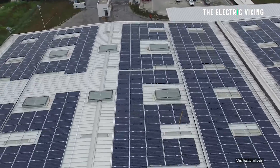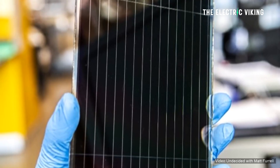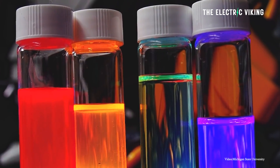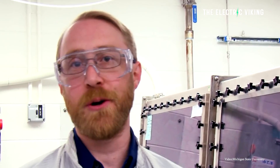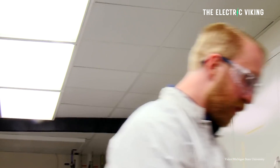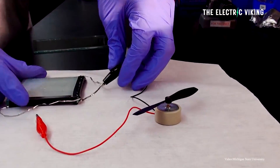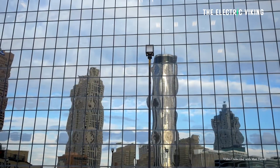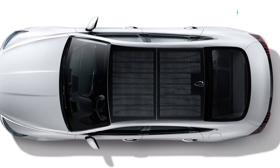Solar panels have long been criticised for their appearance, with some people saying that large, opaque panels spoil the look of homes and businesses. Now a group of researchers has developed a highly transparent solar cell using a 2D atomic sheet that could change the perception of solar energy worldwide. These nearly invisible solar cells have an average visible transparency of 79%, meaning they could potentially be placed almost everywhere, including building windows, car front panels, even human skin. You could cover your entire car in these transparent solar panels and nobody would even know. Imagine how much energy you can generate by simply doing nothing.